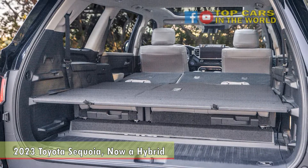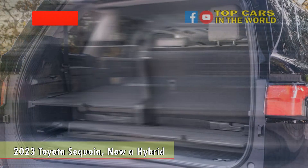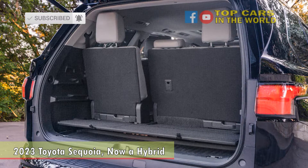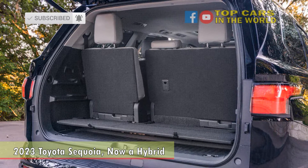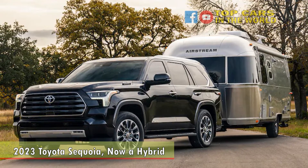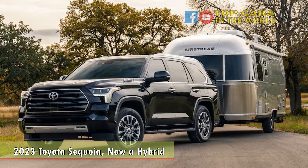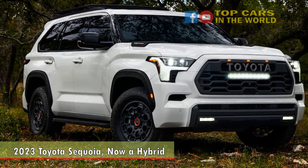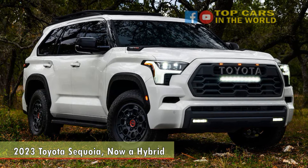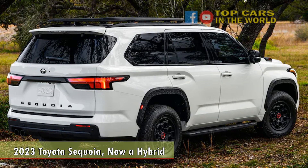If the TRD Pro is too pro for you, SR5 and Limited 4x4 models can be had with a lighter-duty TRD Off-Road package with a locking rear differential, specially-tuned springs and Bilstein shocks, unique 18-inch wheels, as well as the terrain modes and crawl control from the TRD Pro package. SR5 models are also offered with an on-road-tuned TRD Sport package with 20-inch wheels, TRD-tuned springs and shocks, and aluminum pedals.